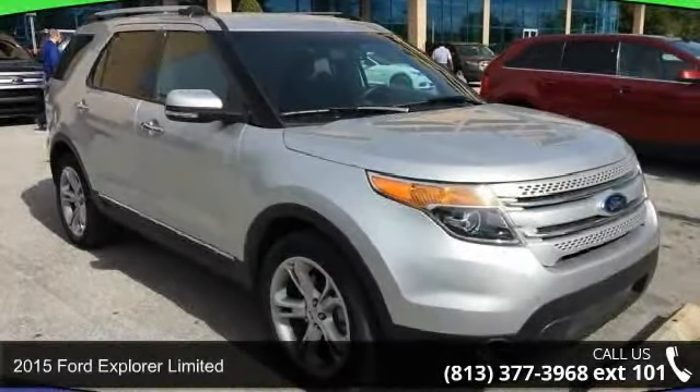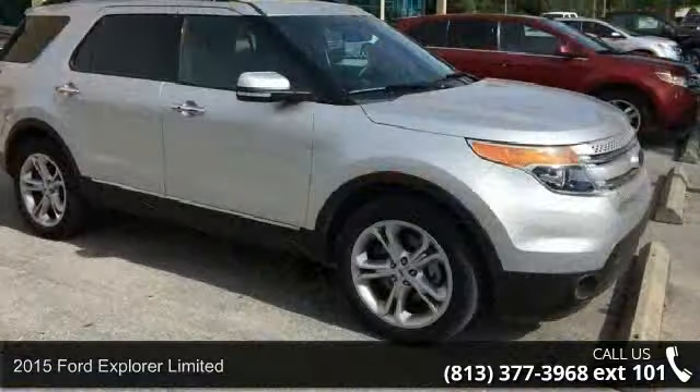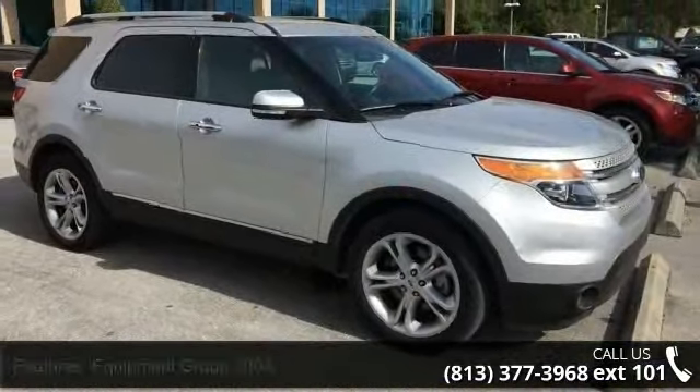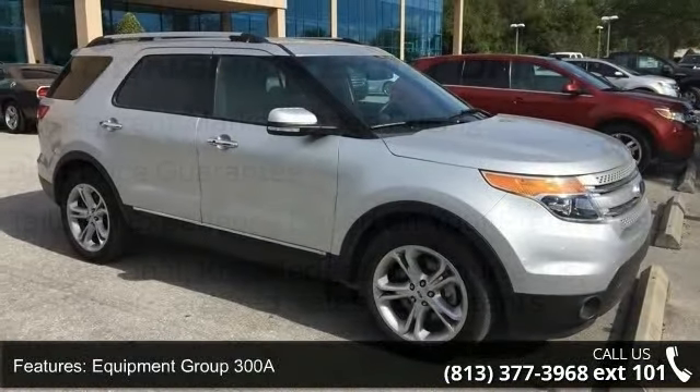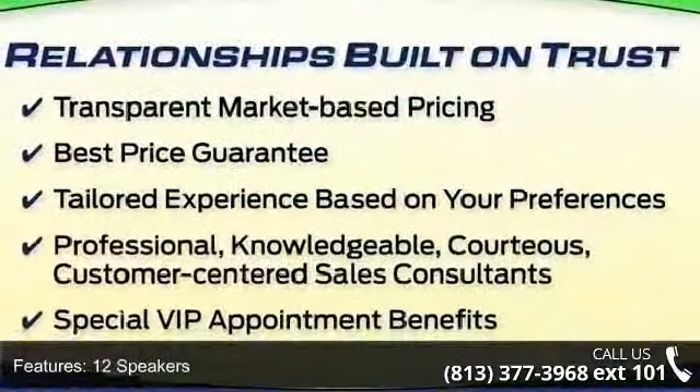Presenting the 2015 Ford Explorer Limited. This may be the set of wheels you've been looking for. This vehicle's top features include equipment group 300A, 12 speakers, MP3 decoder, premium audio system, Sony.